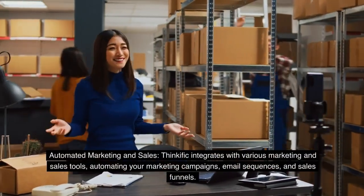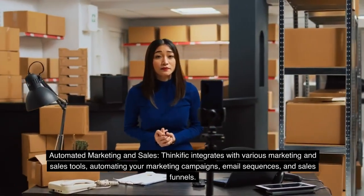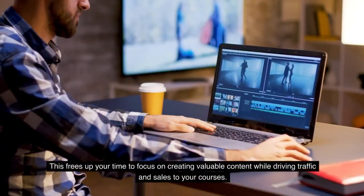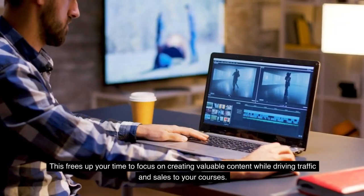Automated Marketing and Sales: Thinkific integrates with various marketing and sales tools, automating your marketing campaigns, email sequences, and sales funnels. This frees up your time to focus on creating valuable content while driving traffic and sales to your courses.